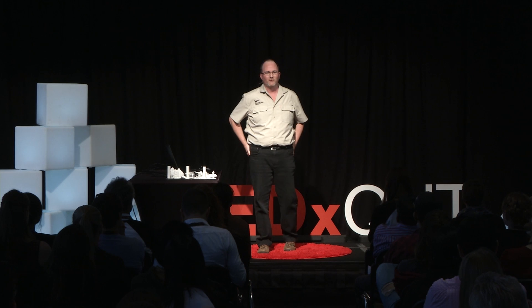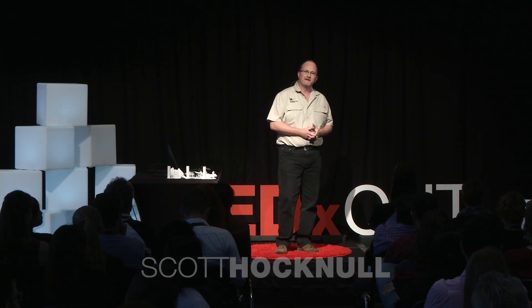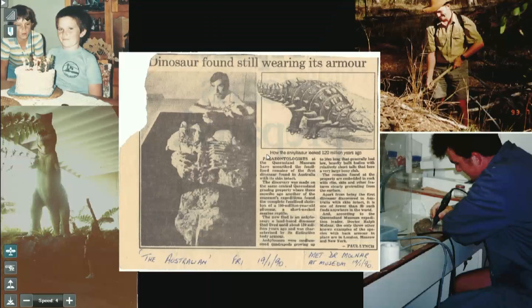When I was 12 years old, my mum took me to the Queensland Museum to see a newly discovered dinosaur. I was so excited. I'd never seen a dinosaur skeleton like this in my life, and that day changed my life forever.